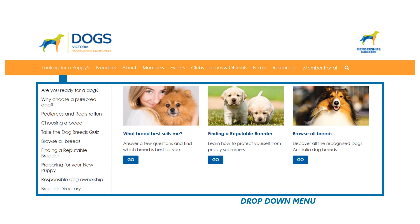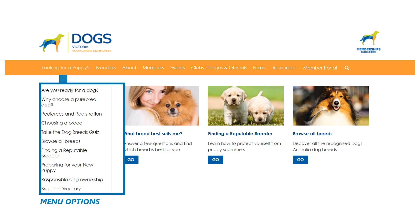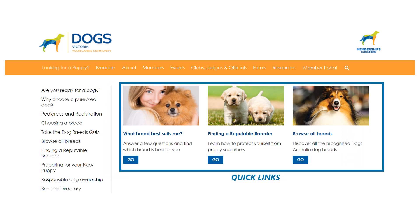The drop-down menu is designed as a floating menu. It appears when you hover your mouse over the menu bar, and if you move your mouse away, it will disappear. On the left-hand side of the drop-down menu, you will find the complete menu options. On the right-hand side, you'll discover the quick links — selected from the menu options and pinned to display the most frequently visited pages for your convenience.